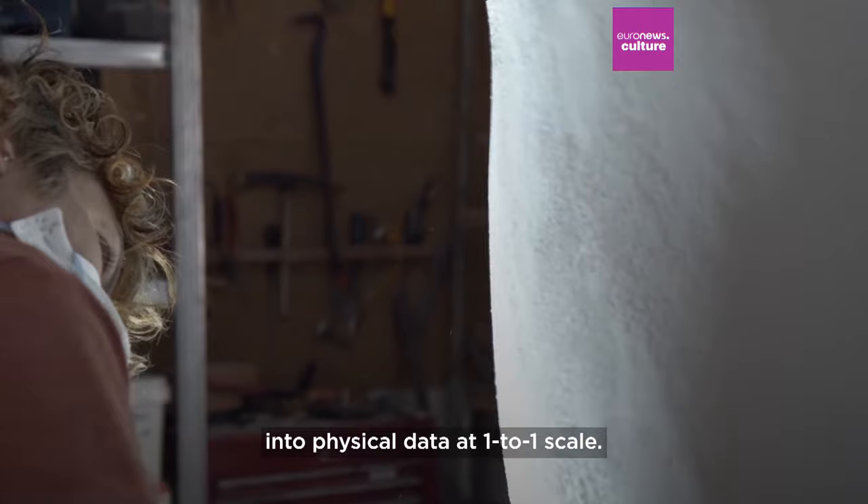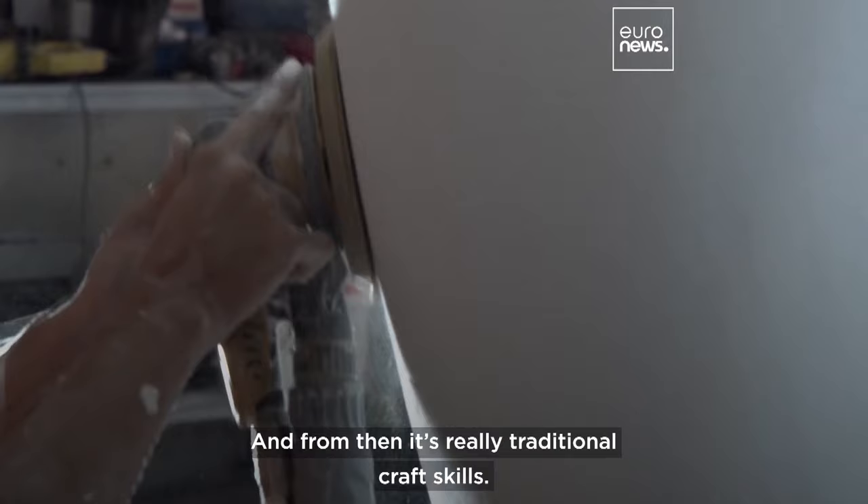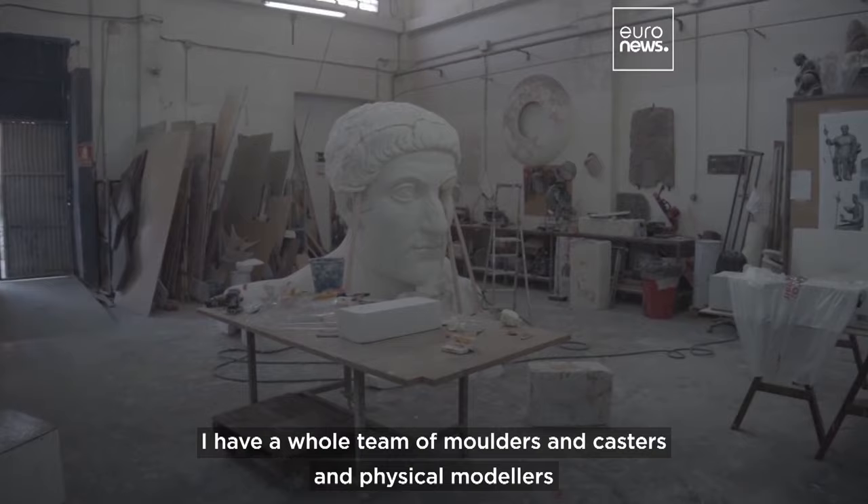From then it's really traditional craft skills. I have a whole team of moulders and casters and physical modellers who put this back together.